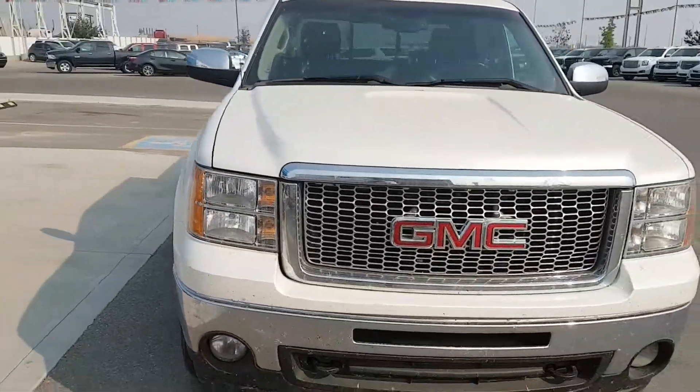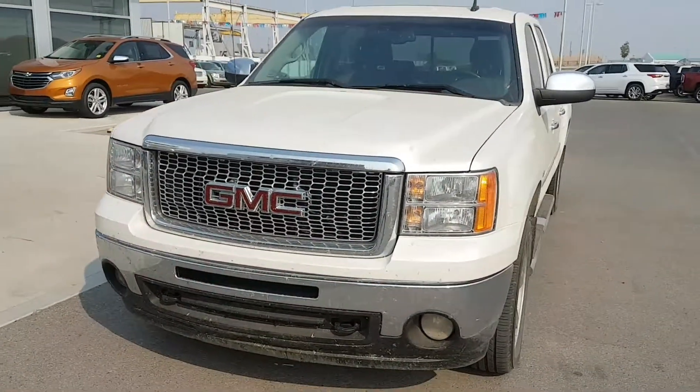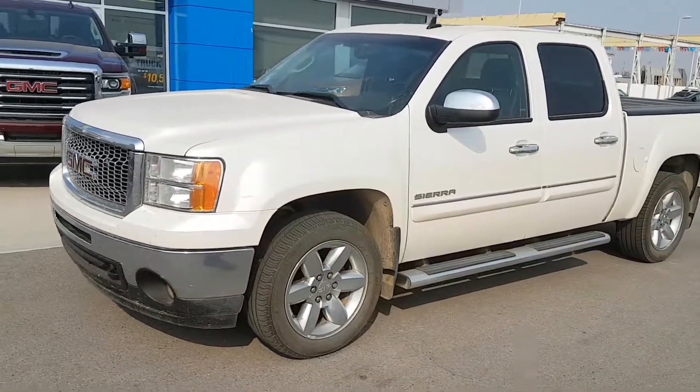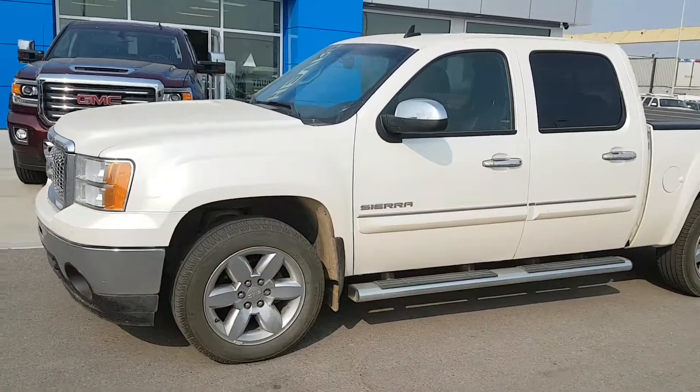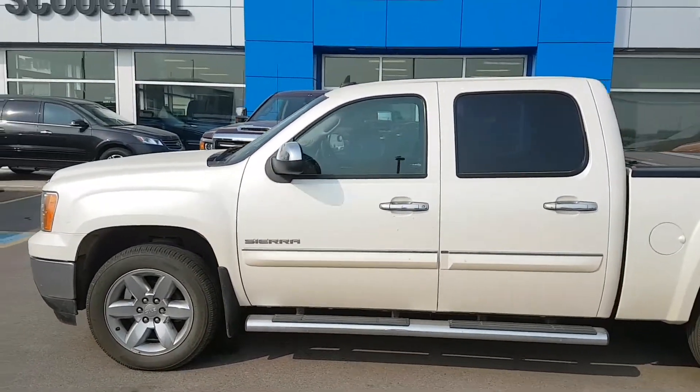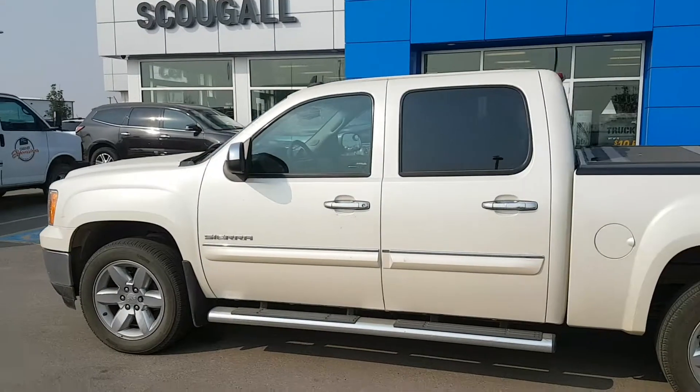It has 162,000 km, a fully loaded black leather interior with heated and cooled front seats, an LCD touch screen entertainment system with navigation, power sunroof, all leather seating, rubber floor mats, power controls, and steering wheel controls.